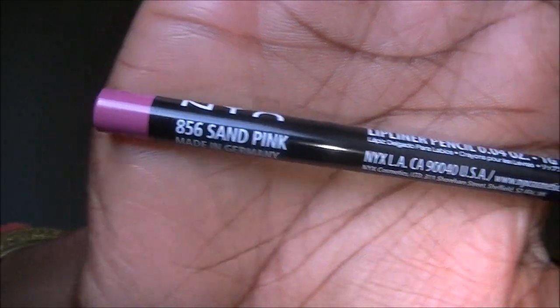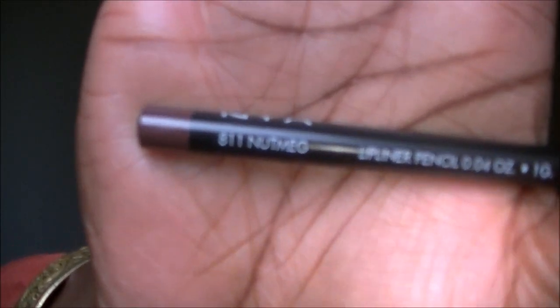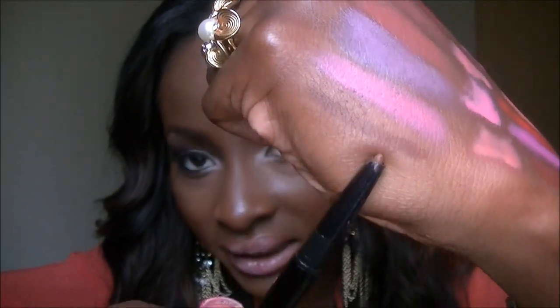Then there's Sand Pink — a nice, darker pink. And lastly I got a brown which is called Nutmeg — a dark brown. Those are the stuff from eBay. I'm going to leave her link below and the prices, because I can't remember exactly what I paid, but they were definitely a bargain.